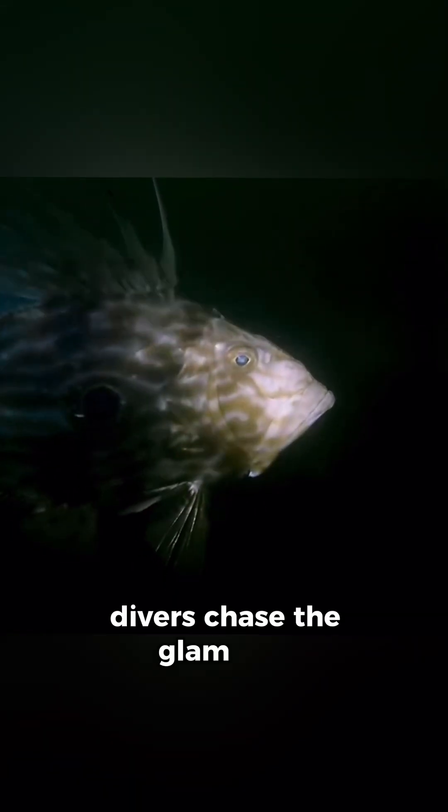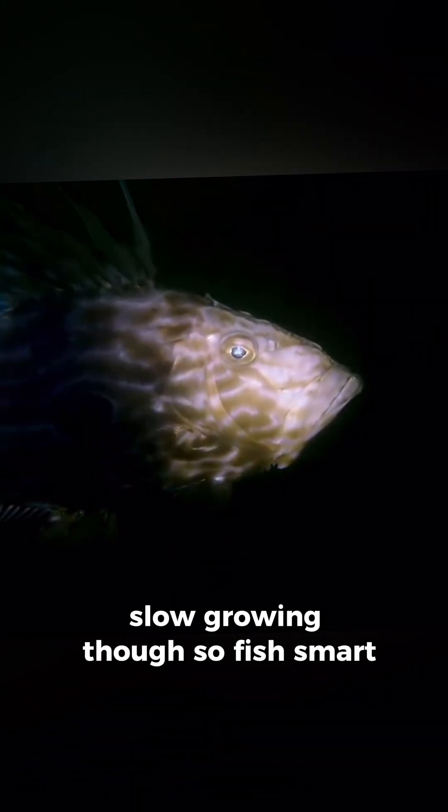Chefs love the buttery fillet. Divers chase the glam shot. Slow growing though, so fish smart.